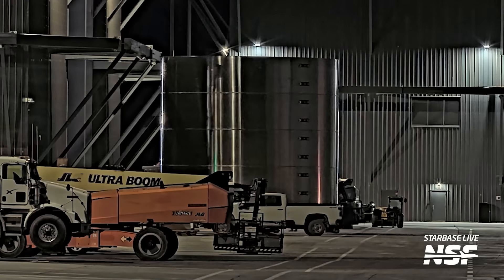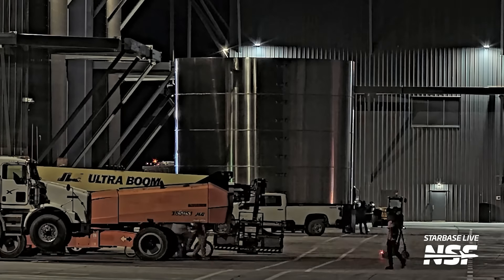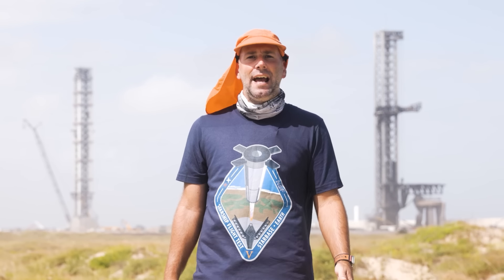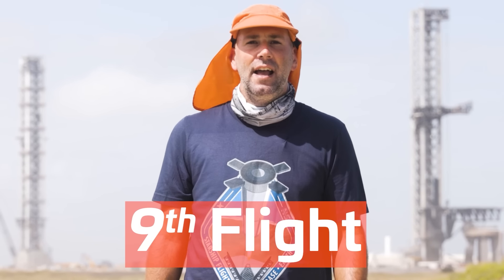Booster 16, just like all previous ones, still seems to be of the current version — Version 1, Block 1, whatever you prefer. Just like earlier with Booster 14, we can guess which flight this booster might support if there are no boosters skipped and no boosters reused between now and then. Booster 16 would therefore support Starship's ninth flight. That kind of sounds far away in time, but we all thought the same thing not that long ago with Booster 12, and here we are.